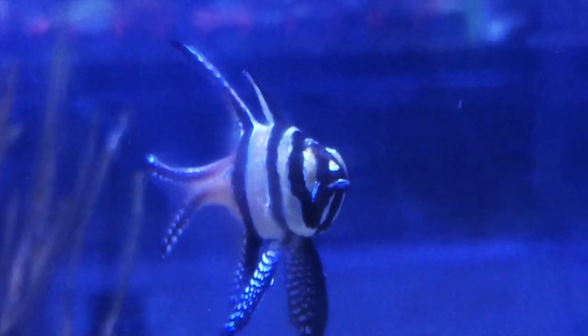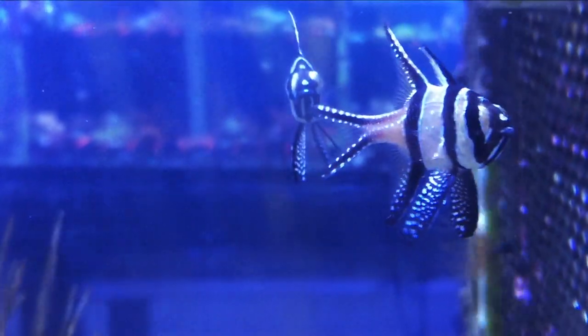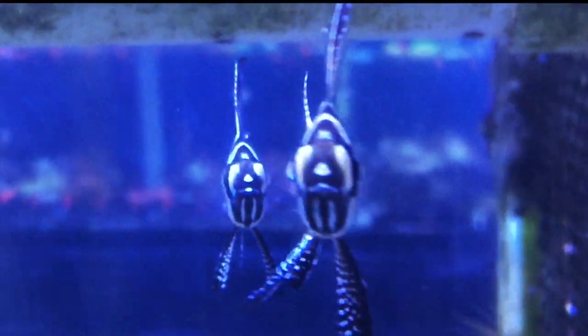The Bangai Cardinal, also known as Kaudern's Cardinal, has a great look and is a very popular aquarium fish. It's really hardy and easy to take care of. They usually hang out in the medium to high regions of the tank.